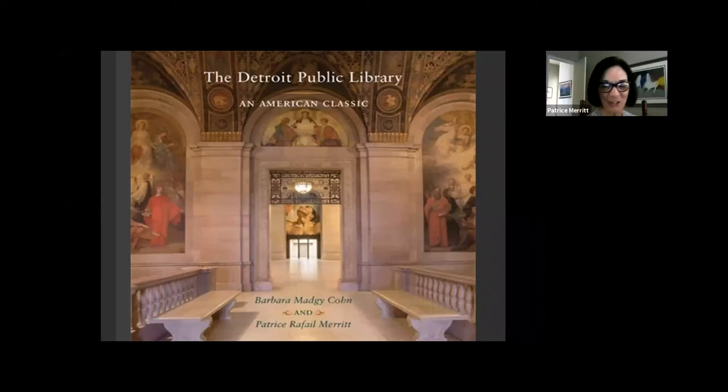Thank you, Jenny, and hello, Detroit. Thank you for asking Barbara and me to join in the celebration of Cass Gilbert's beautiful edifice on Woodward Avenue. I am Patrice Merritt, zooming to you from Rancho Mirage, California, and honored to be invited this evening. Both Barbara and I would like to thank the DPL for its kind invitation, with special thanks to Jenny Caruso and her team. This is the 100th anniversary of the building, and our tour this evening will only cover the original main library building and not the addition. This is our opportunity to pay homage to Cass Gilbert and his army of designers and craftsmen who contributed to this architectural marvel.